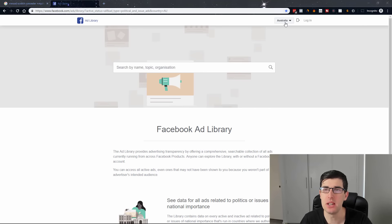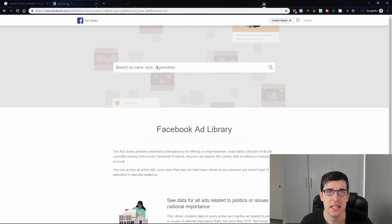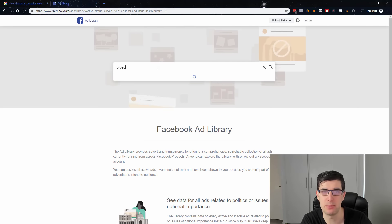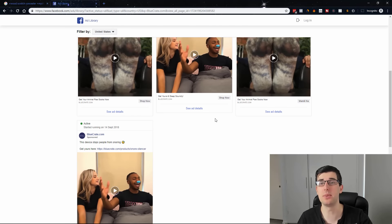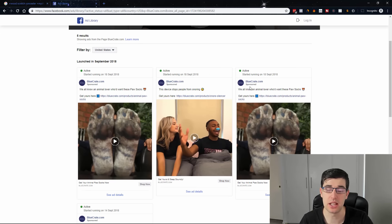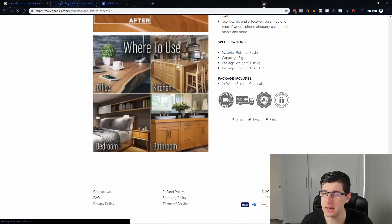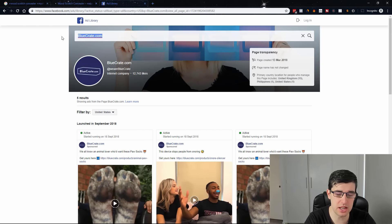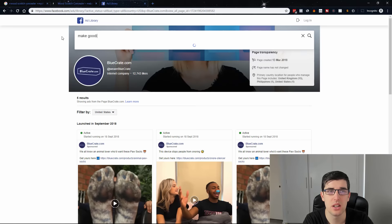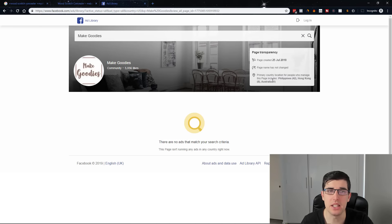We're in the Facebook Ads Library right now. We can change our country — I recommend changing it to the United States. We're going to put in a page, so I'll use a large one like Blue Crate as an example. We can see Blue Crate and some of their ads. They do a lot of shoutouts so they don't run a huge amount of ads. If we look at Make Goodies and search for their Facebook page — here we go. They're currently not running ads by the looks of it.